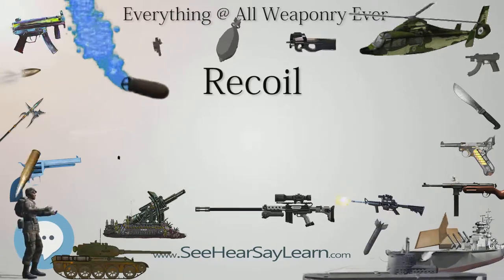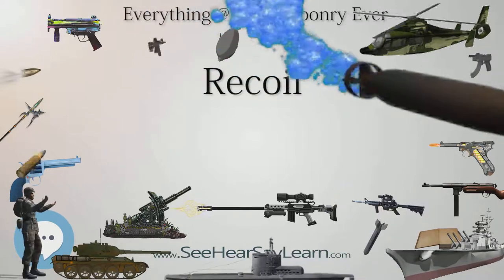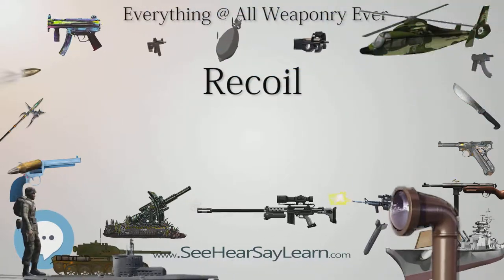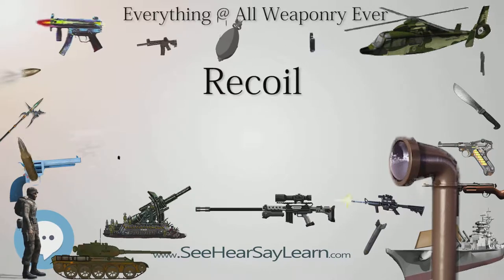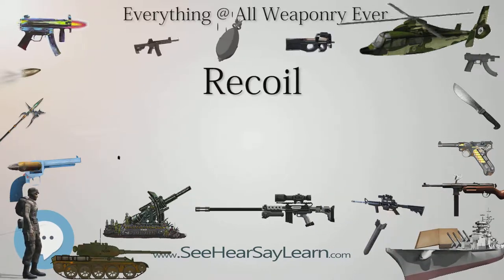In handheld small arms, the recoil momentum is transferred to the ground through the body of the shooter, while in heavier guns such as mounted machine guns or cannons, recoil momentum is transferred to the ground through the mount.